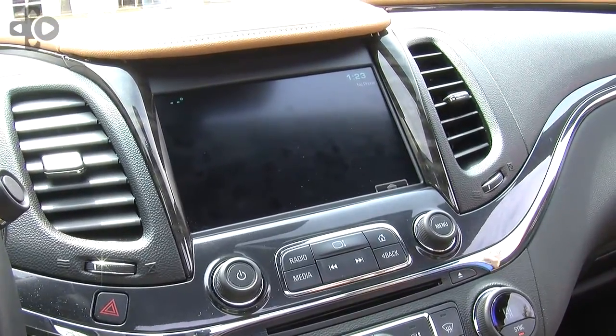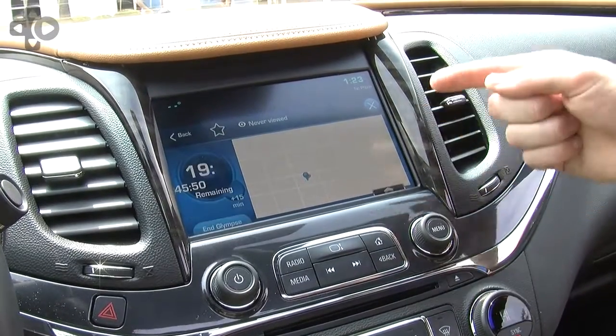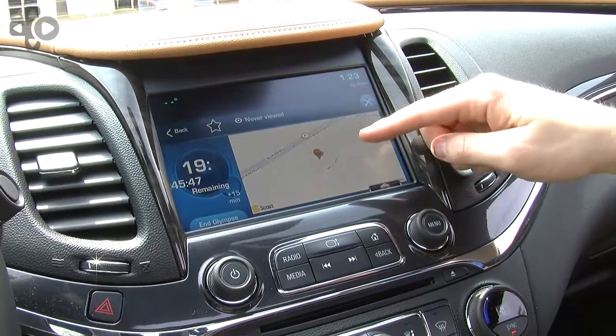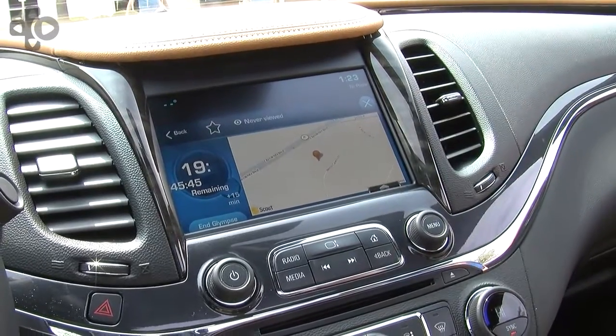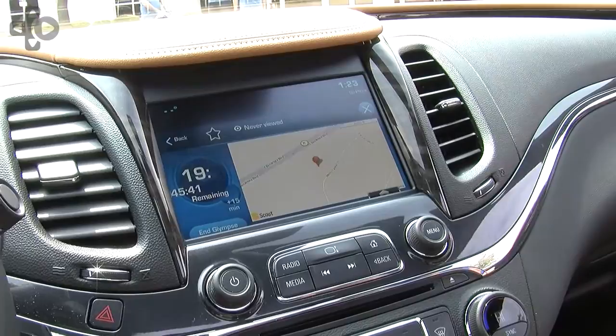These apps are tailored and designed for in-vehicle use. Here in the Glimpse app, this is what someone will receive. Since the car isn't moving right now the GPS isn't updating, but they would get a map and actually see the route along the way until you arrive at your destination.